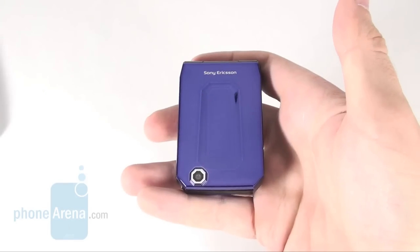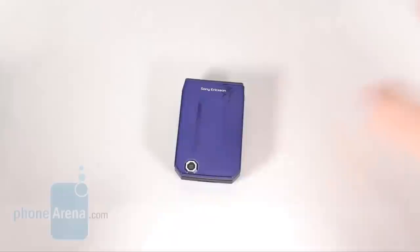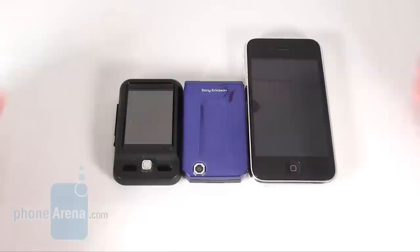Greetings cell phone lovers! Today we're introducing one very interesting and elegant device called the Sony Ericsson Jaloo. You will see it next to the iPhone 3GS and the midget Neonaut N2 so you can get a better idea of how small it is.